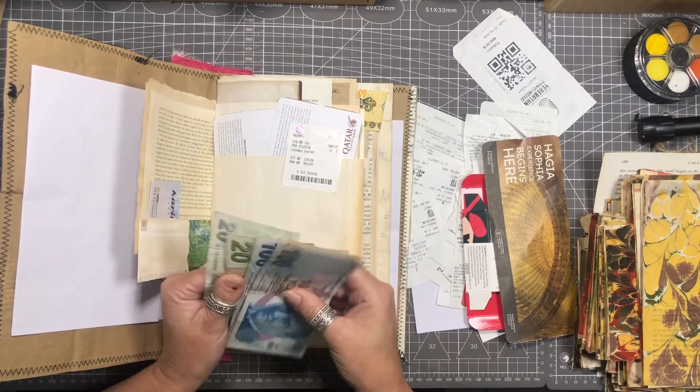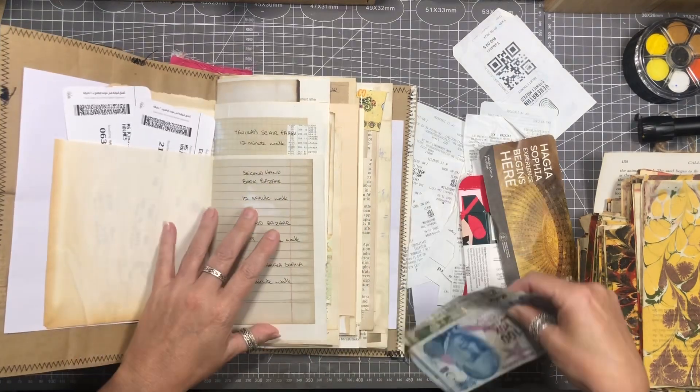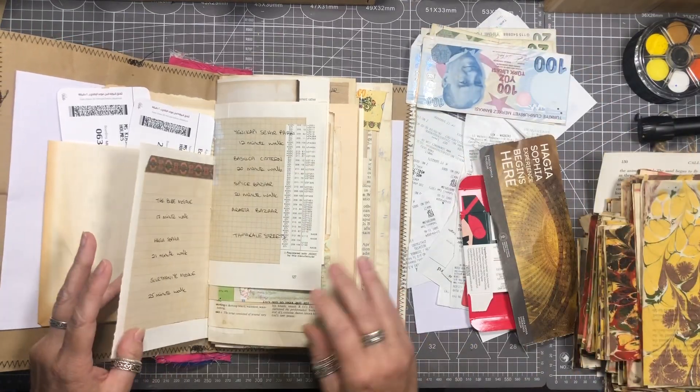This is just some leftover Turkish currency that I've ended up bringing home with me, so I'm just going to pop that in here as well. You never know, maybe one day I'll be back and I can take it with me.